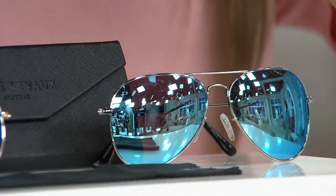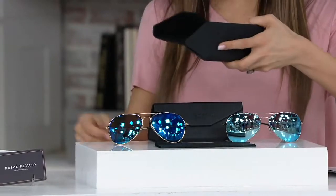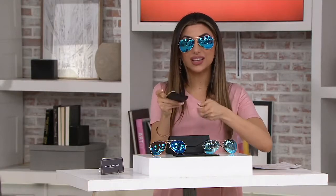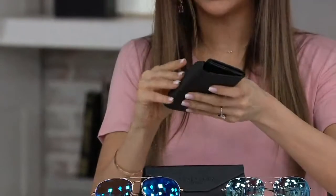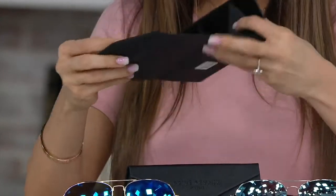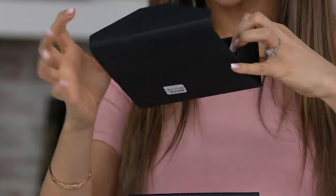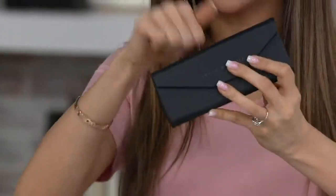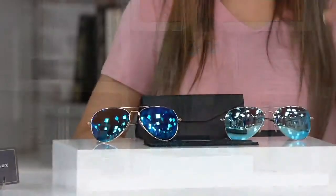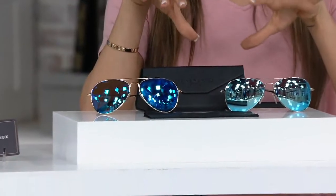I also just want to show you this case, because the case is probably worth $14. It's a hard case, but it will actually collapse down. So when you take these on your vacation — which most certainly you will — and you only have that clutch or something small, it will flatten out. And then when you need it to be big again to hold your glasses, it works both ways. This is a pair of glasses we've sold over 85,000 of.